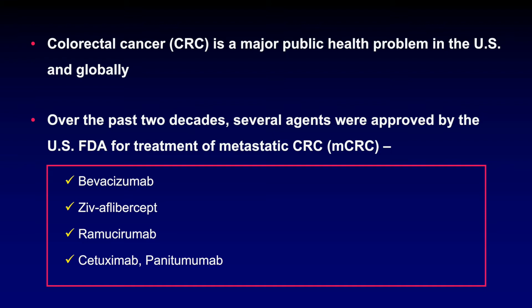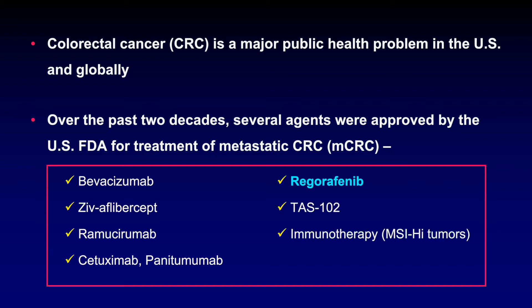Anti-EGFR monoclonal antibodies such as cetuximab and panitumumab, regorafenib which is a small molecule multi-kinase inhibitor, and finally TAS-102 and anti-PD-1 immunotherapy are additional agents that were recently added to this list.